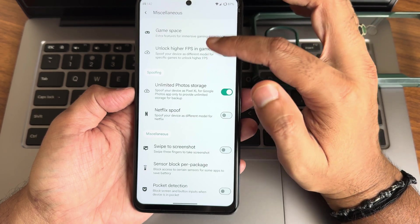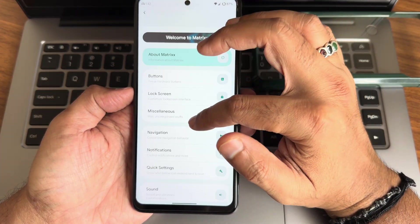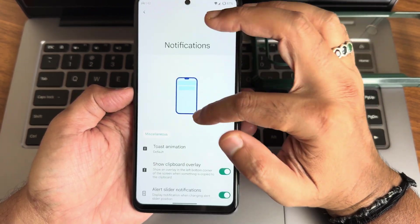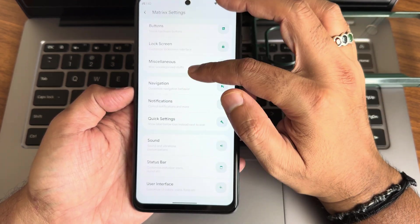You get unlimited IFS games and unlimited photo storage. Navigation gives you plenty of gesture actions, and notifications also have plenty of options — there is an island notification feature but I don't recommend using it.